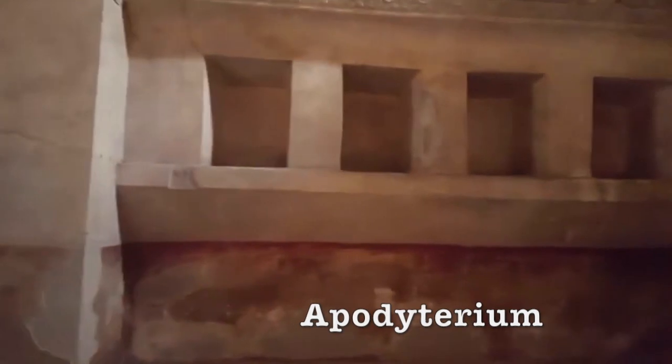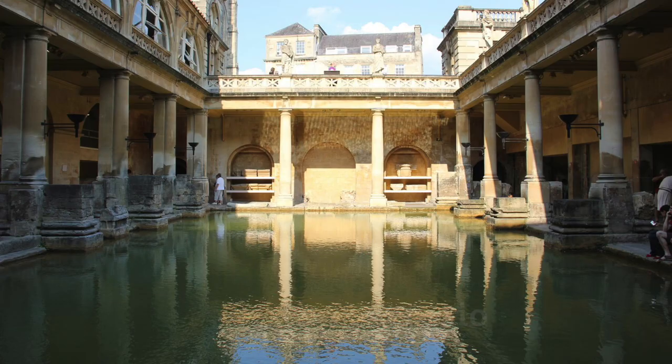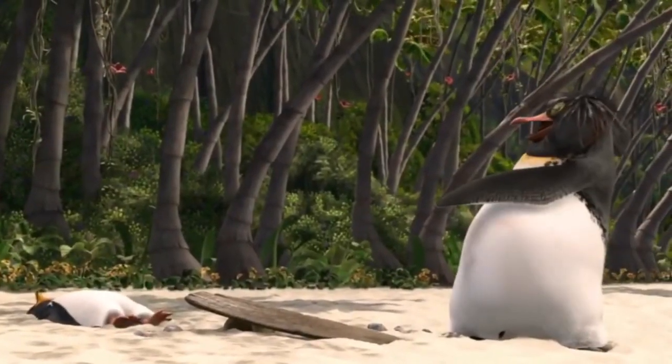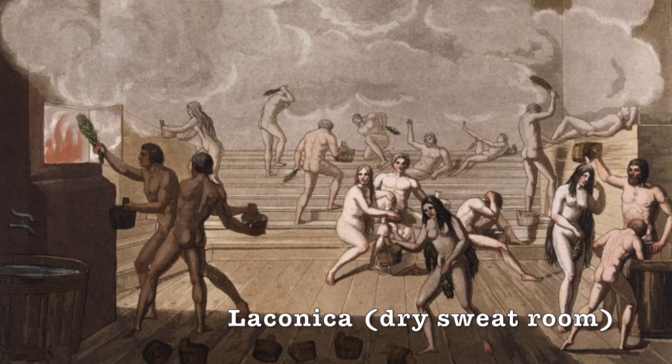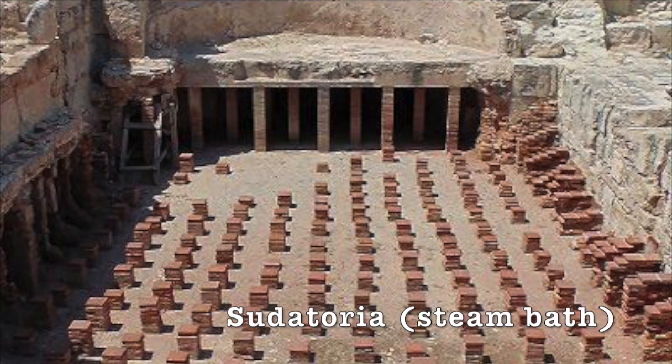To start the process, obviously, you would have gone into a changing room, participated in some sort of exercise in an exercise room or exercise yard. From there, you would have rinsed yourself off in an open-air swimming pool. From the pool, you would have gone into what we would know today as a sauna, whether that would be a wet sauna or a dry sauna. Both would have been available back in the day.